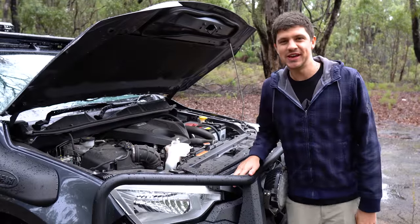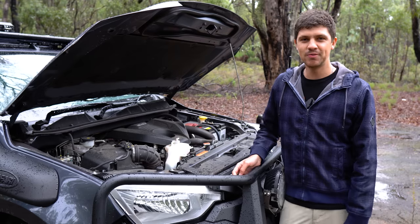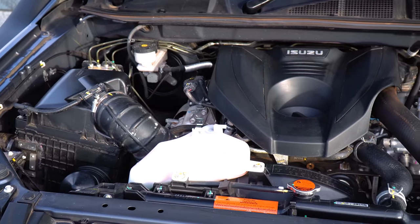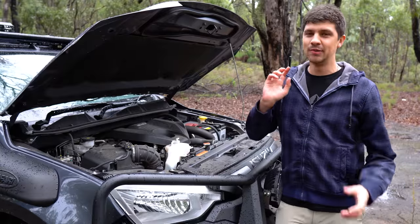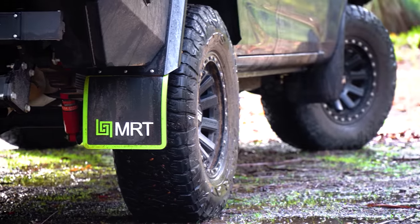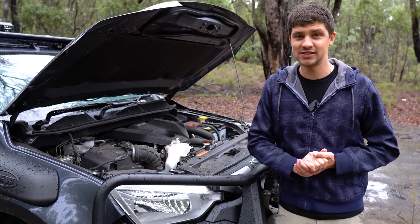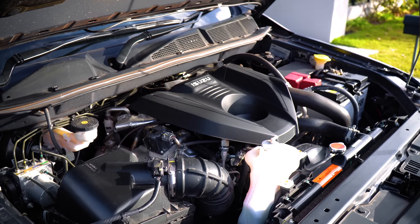Dislike number one is going to make me sound like a bit of a hoon, but I promise that's not the case — just ask Bianca, she'll tell you I'm a bit of a grandpa driver. I just find the D-MAX is a little bit underpowered for a modern vehicle. Keep in mind, mine is completely stock standard engine-wise, and I'm also conscious that I've added a bull bar, 33-inch tires, a 500-kilogram canopy, a rooftop tent, a roof basket, and a myriad of other accessories. I know that stuff definitely doesn't help, but even with that in mind, it still feels a little underpowered.